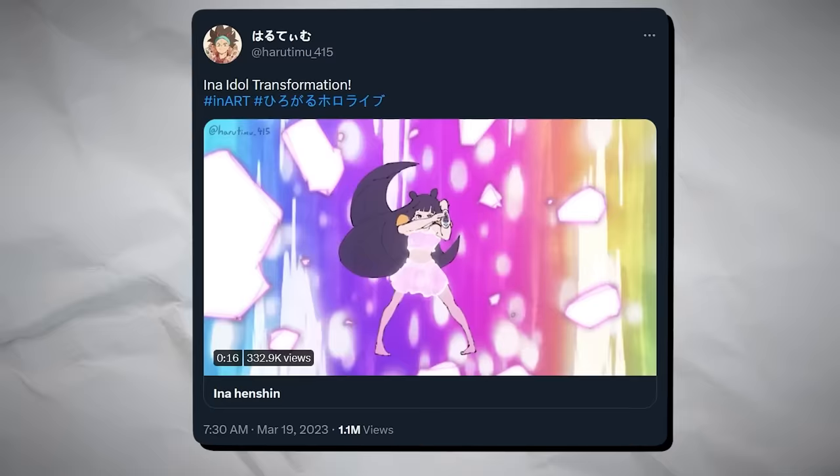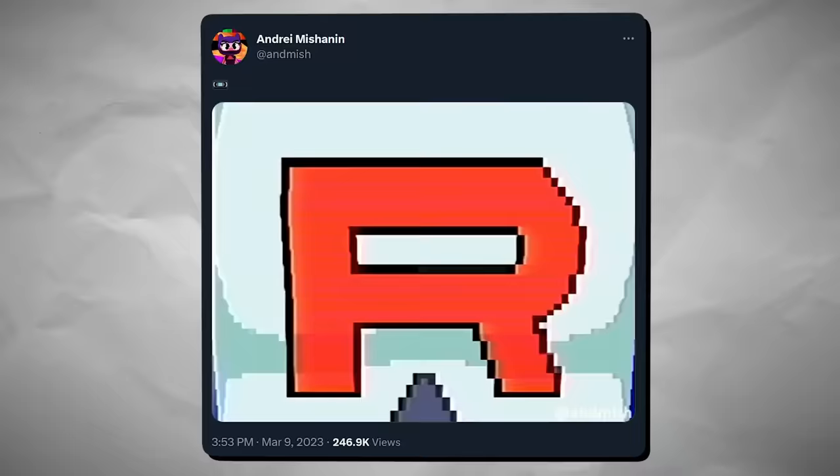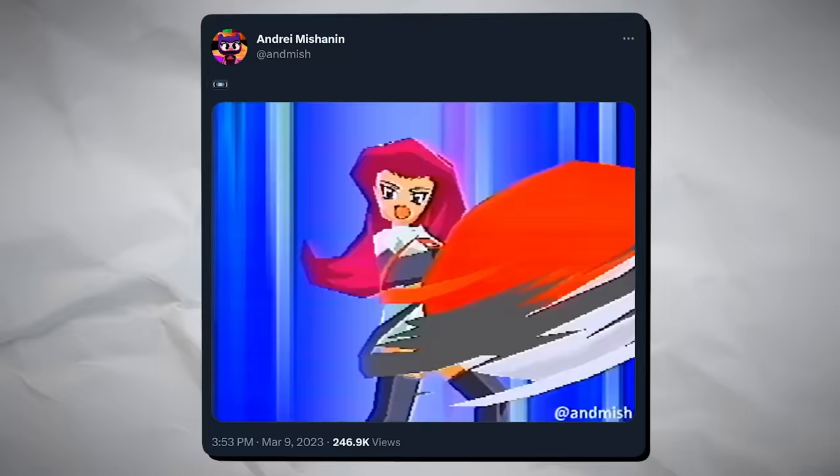Haratima415 created this fantastic magical girl transformation of Hololive's Ina. Andre Mishinen has also been creating a ton of really awesome low poly animations that imitate that N64 look — I recommend checking out more of their stuff.